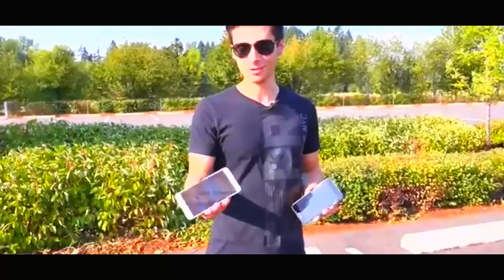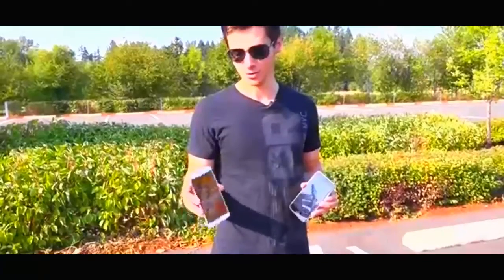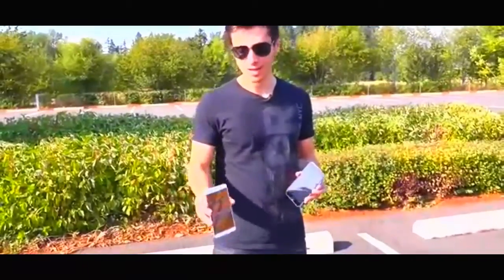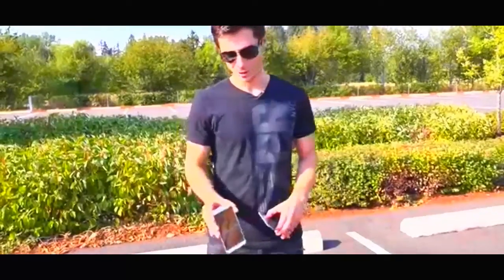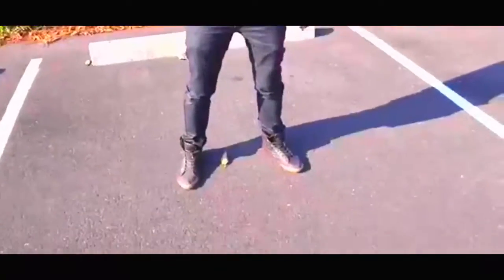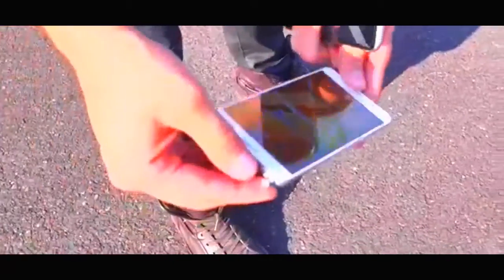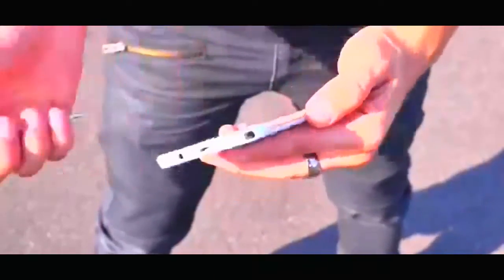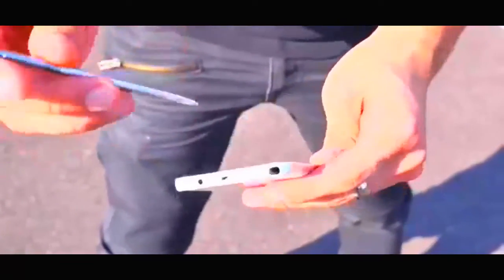The Galaxy Note 5 has a very thick bezel — I think it'll do well — and it's slightly raised around the edges so the screen, unlike the Galaxy S6 Edge Plus, will not impact the ground first. Starting with the side drop at waist height. Galaxy Note 5 first — 3, 2, 1. Conveniently, you can remove your stylus just by dropping your phone. The impact was right here and this material is very tough. It doesn't get jagged and everything is in working order — stylus works, no problem.